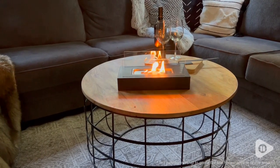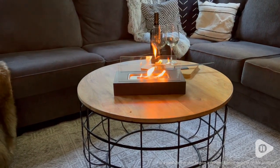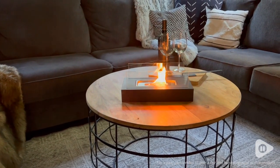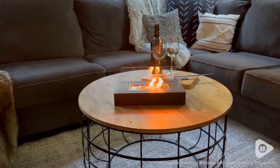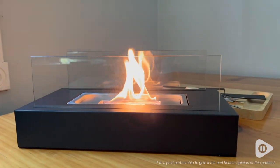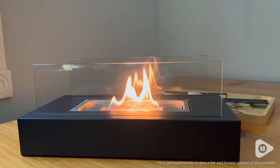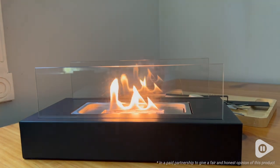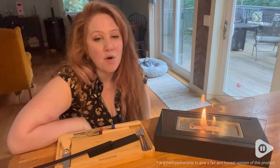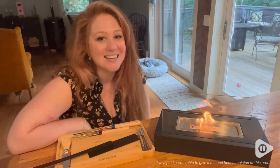I think this piece is absolutely gorgeous. It is so modern and sleek looking and really is just such a beautiful piece to have in my home. If you're looking for something really unique for entertaining friends, or maybe a really great housewarming gift, it really is absolutely gorgeous and so sleek looking. I would definitely recommend it to everyone, and that is my point of view.